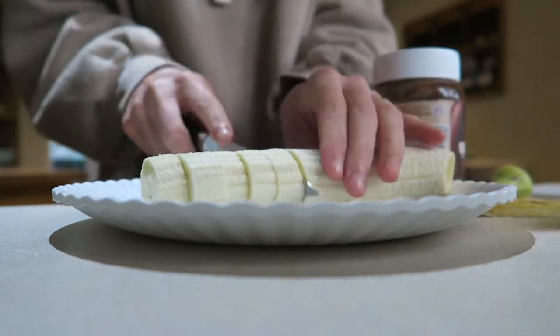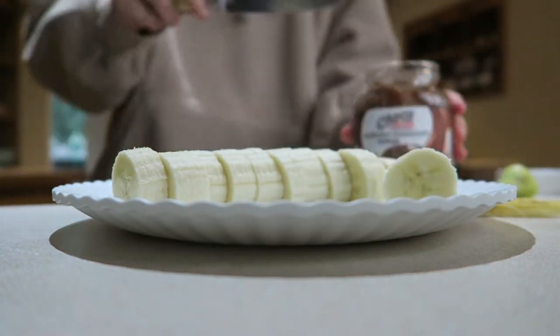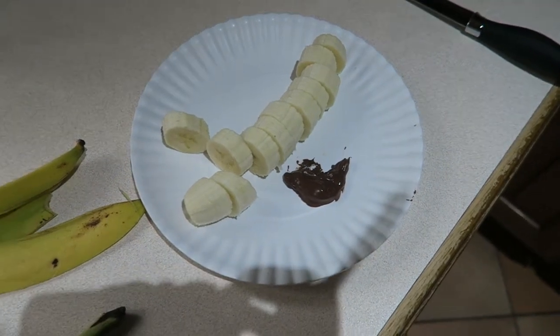Then I do my makeup, get dressed, come downstairs and make my breakfast. We didn't have any bread in so I couldn't have toast. Sometimes I'll do overnight oats, but today I literally just had a banana and some Nutella substitute — basically Nutella but not the brand. I haven't had that in over a year, but today I had it — just plain and simple.